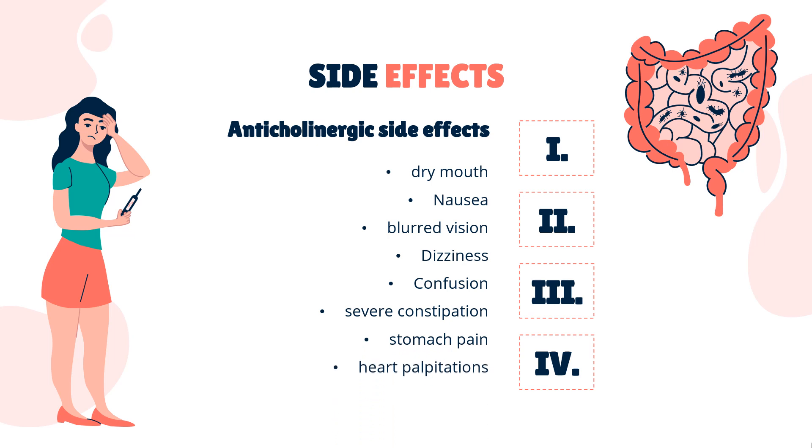Side Effects: Dicycloverine can cause a range of anticholinergic side effects such as dry mouth, nausea, blurred vision, dizziness, confusion, severe constipation, stomach pain, heart palpitations, difficulty urinating, and seizures.